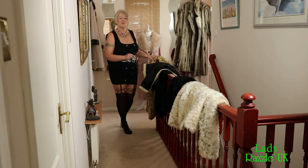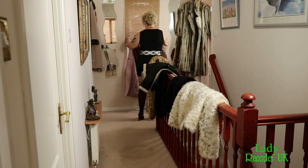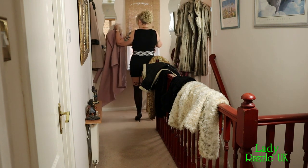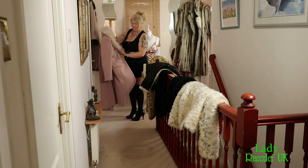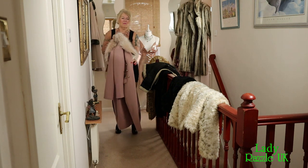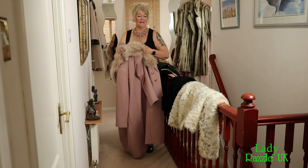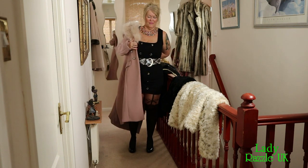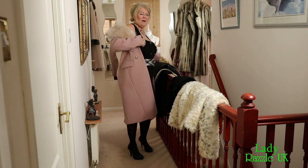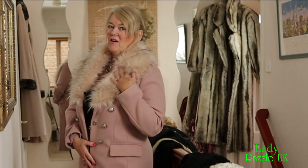My next one will be my posh one. Obviously pink — as you must know by now that I like the colour pink. I got this to go to my best friend's wedding. I do like these fur collars.